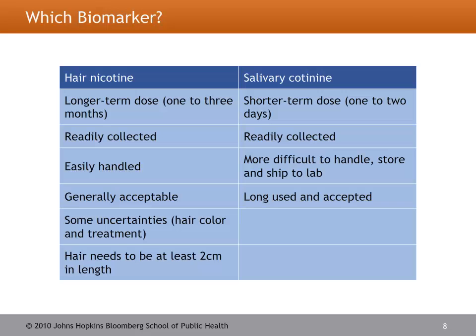Compared to each other, salivary cotinine is a little more difficult to handle in terms of storing and shipping — you need to keep it in the freezer and send it to the lab on dry ice. Hair nicotine doesn't require any special cool environment and can be kept at room temperature and shipped in a standard mailing envelope. Some uncertainties still exist for hair analysis: it's important to capture the individual's natural hair color and whether they've had any hair treatment such as a perm or hair dye, as this could affect nicotine absorption into the hair. Both methods are relatively accepted in the field.